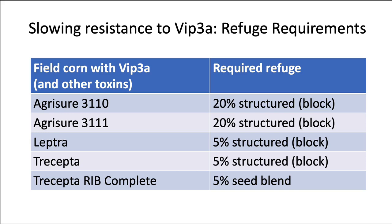Vip3A is now being put in corn and cotton and will be grown on large acreage. The corn earworm will have two generations on corn on Vip3A, and then the next generation will go to cotton where it's the cotton bollworm, and it will be selected again on Vip3A — that is a lot of selection pressure. Corn growers can really help slow the development of resistance by planting the refuge specified in the stewardship agreement. There are three types: Agrisure products require a 20% structured block refuge; Leptra requires a 5% structured refuge because it has Vip3A plus two other toxins, as does Trecepta; and Trecepta Rib Complete is a seed blend at a 5% mixture. It's very important to preserve Vip3A by following these refuge requirements.